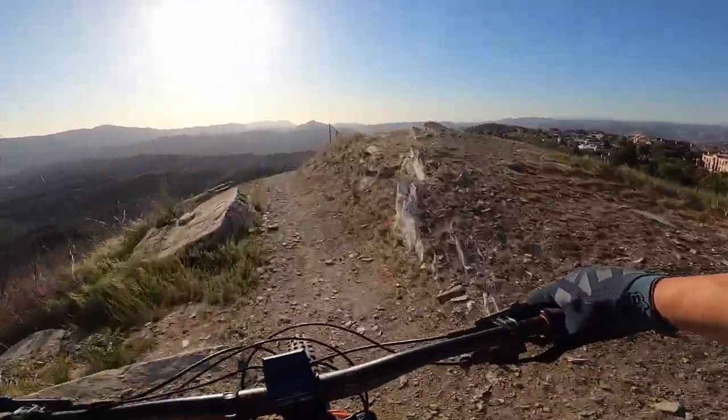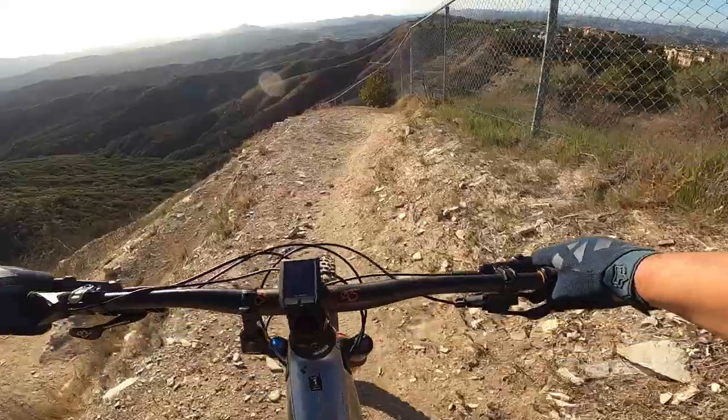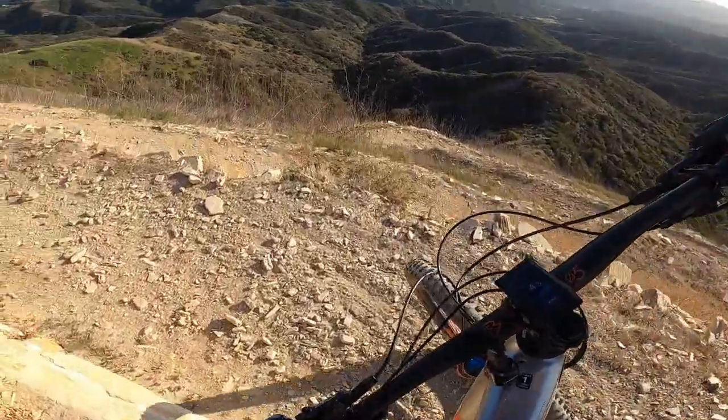Switchbacks again — this is the last set of switchbacks. Really crazy. Got to be really paying attention here.